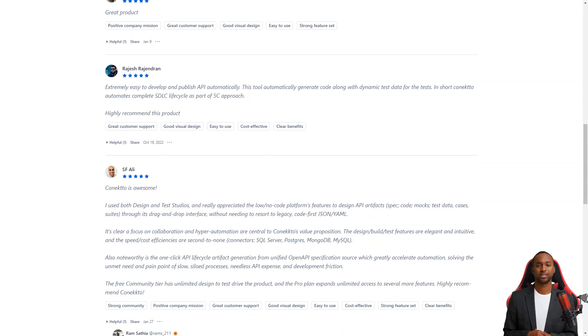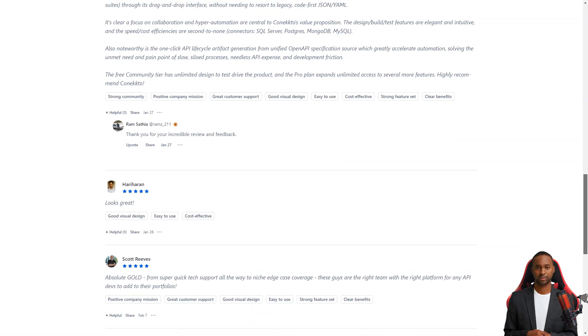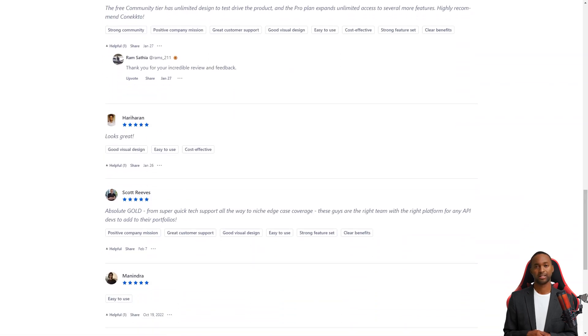With Connecto, product managers have all the tools they need to design, test, and deploy APIs that drive systems, processes, and experiences. APIs are essential to creating successful products, and Connecto makes it easier for product managers to take advantage of this. So if you're a product manager looking for an easy and efficient way to develop APIs, give Connecto a try.